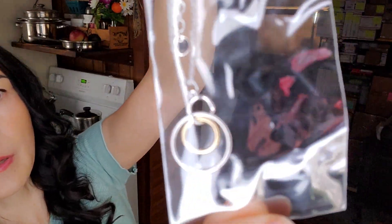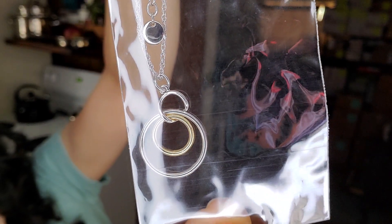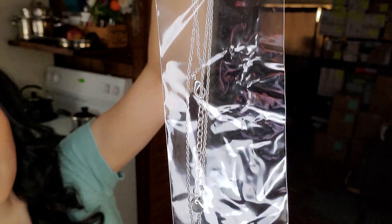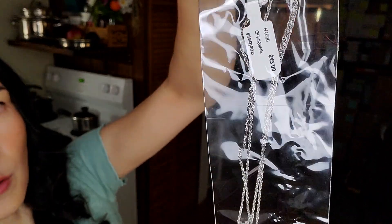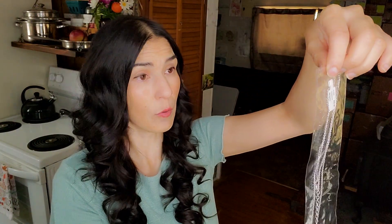The next piece retails for $42 — that's really pretty. It's a silver ring with a gold ring in the middle, and again, no specifications on whether it's actually gold or anything like that. I'm definitely going to research this.